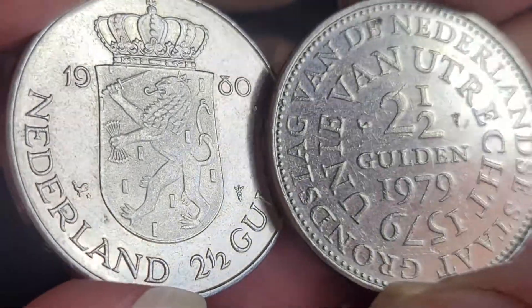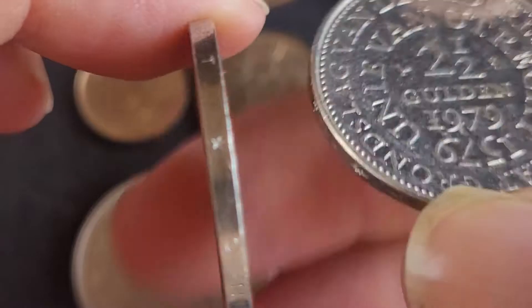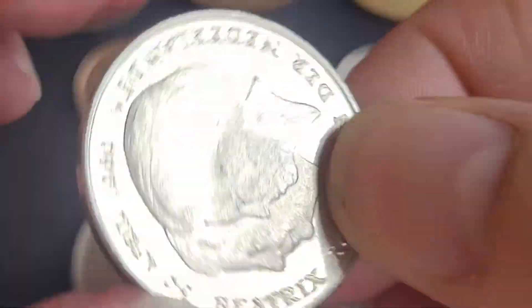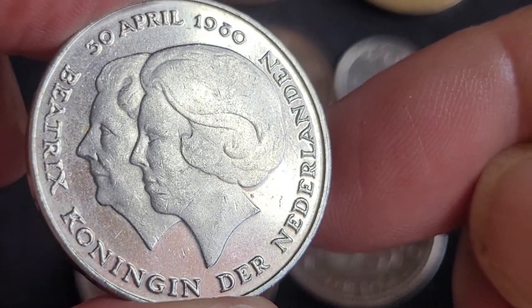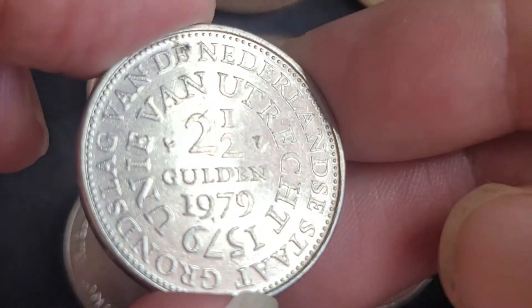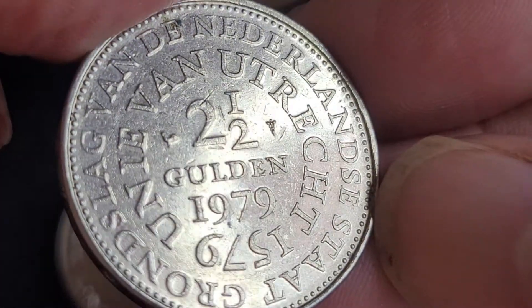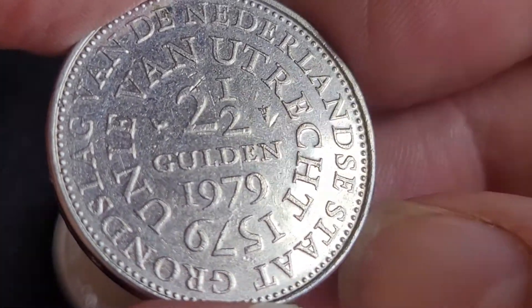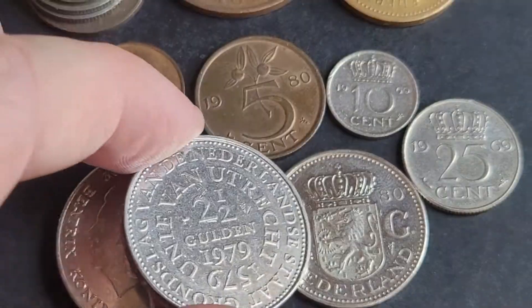We have two common commemorative coins — I made another video on these. This is the handover of the monarchy in 1980, a half guilder. Beatrix is the new queen. The other one is dated 1579 to 1979 — a nice circulated commemorative coin.